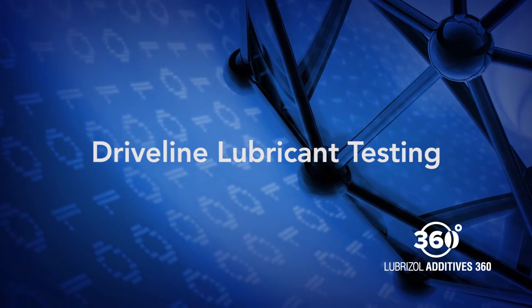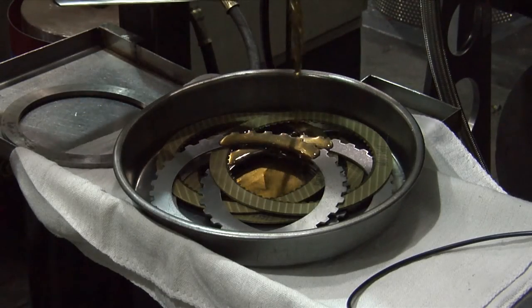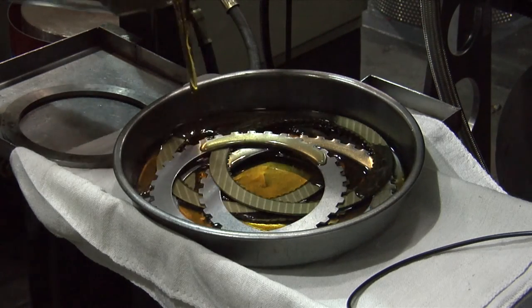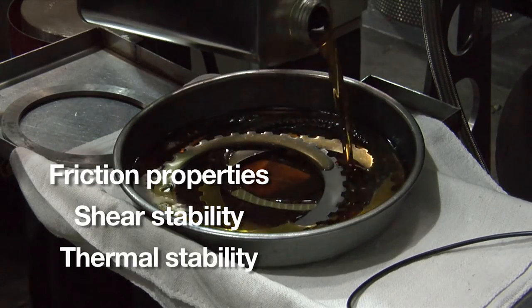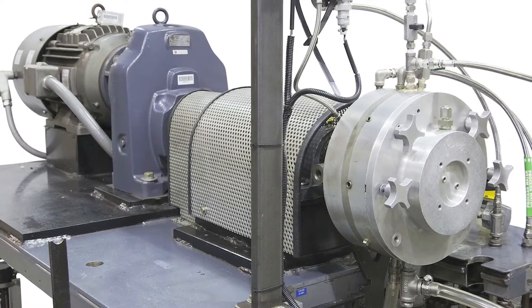Torque instability can create noise, vibration, or harshness that can be felt and heard by the driver. The PTU and coupling can only do their job when properly filled with the correct lubricant — special oils with unique friction properties and a high degree of both shear and thermal stability.